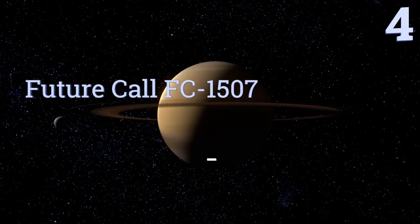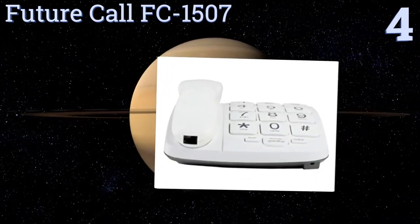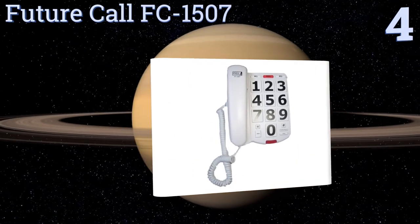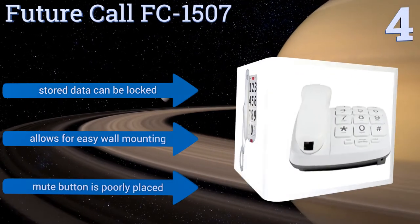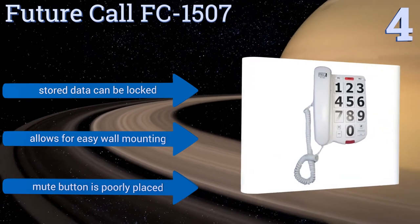At number four, the Future Call FC-1507 provides effortless, user-friendly communication. It features one- and two-touch speed dialing, a separate emergency key, a flash key for call waiting, and a simple high and low switch for volume control. Any stored data can be locked and it allows for easy wall mounting. However, the mute button is poorly placed.